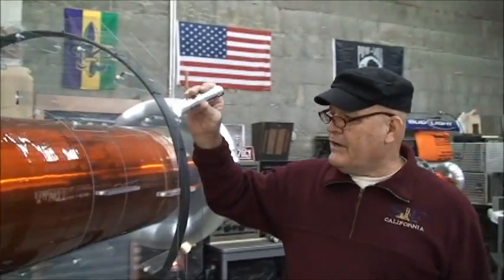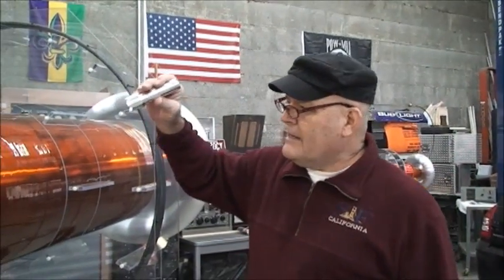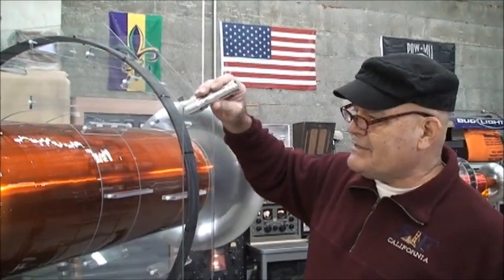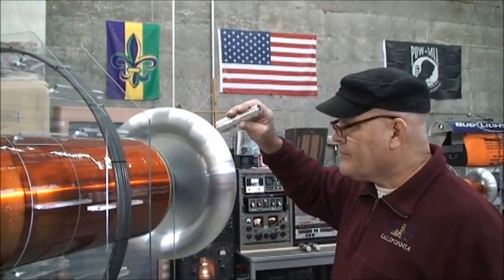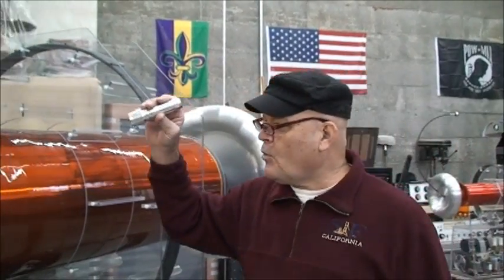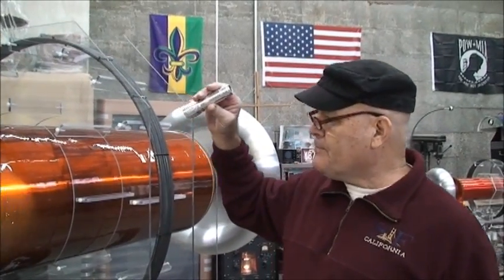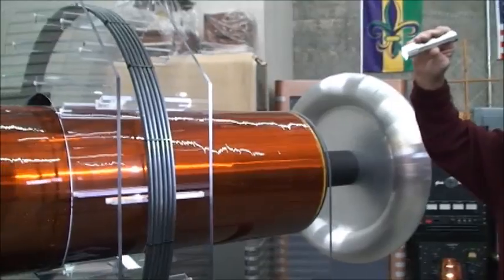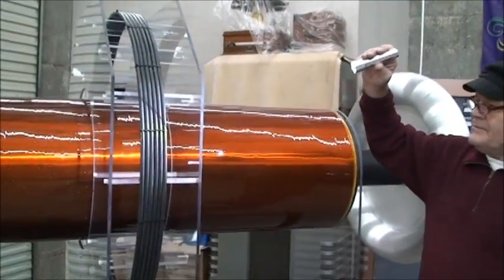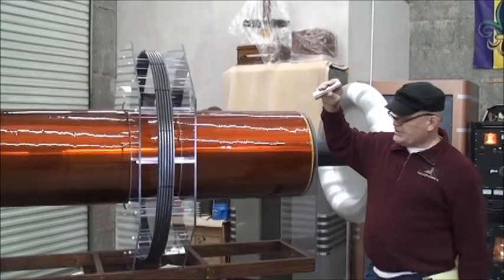Here we have the secondary of the Hellcat Tesla coil. It is 21 inches outside diameter and approximately 6 feet in length. It's wrapped with two and one quarter miles of 20-gauge magnet wire. The primary is approximately 40 inches ID, and it's approximately 90 micro-Henrys in inductance.